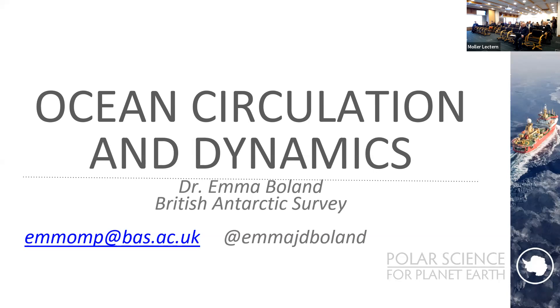We have two main bases — Rothera and Halley — and numerous smaller research stations manned seasonally on surrounding islands. We also have our research vessel, the RRS Sir David Attenborough, which you may have heard of, or heard of what it was almost called: Boaty McBoatface. There is actually a Boaty McBoatface — an autonomous yellow submarine we send under the ice to take measurements.